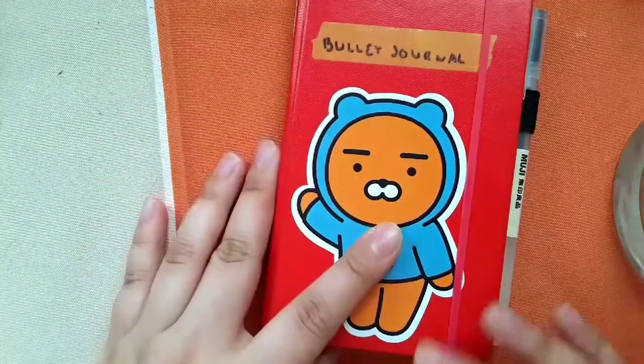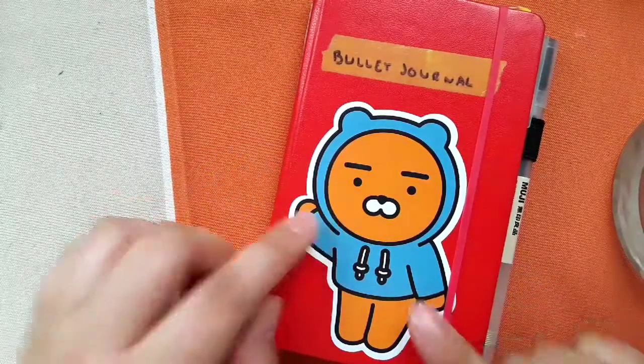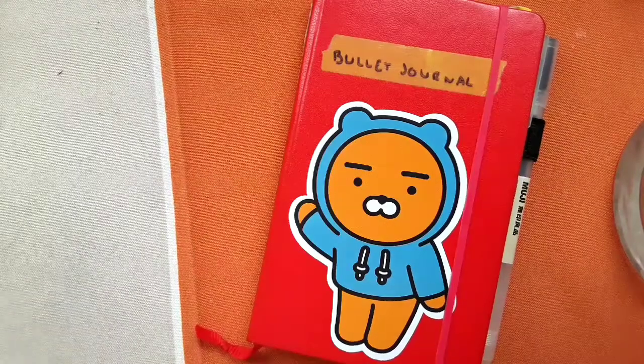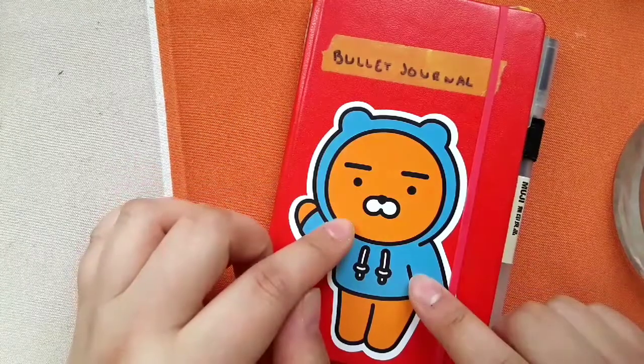Hey guys, welcome back to my channel. For this video I'm going to show you my bullet journal because I got so many questions about it since I showed it on my Instagram.